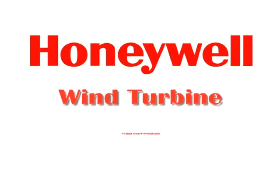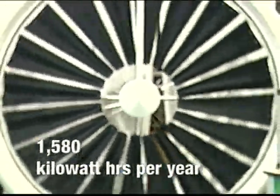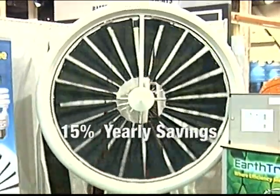The Honeywell wind turbine from Eartronics measures just six feet in diameter and weighs less than 95 pounds, producing over 1,500 kilowatt hours of electricity per year in low wind speeds. That's about 15% of an average household's energy needs.